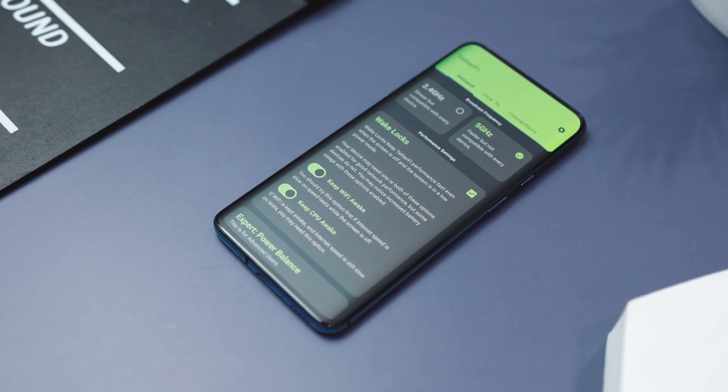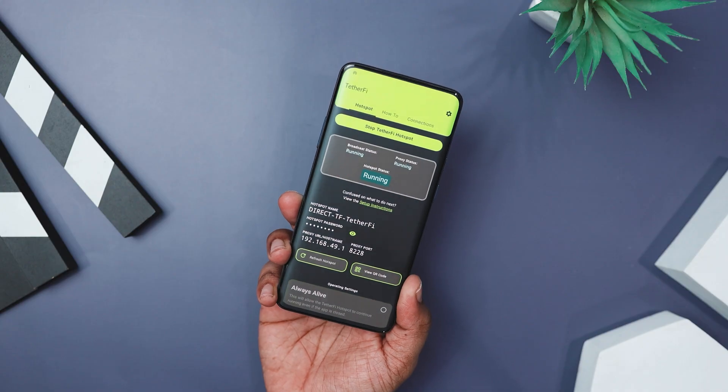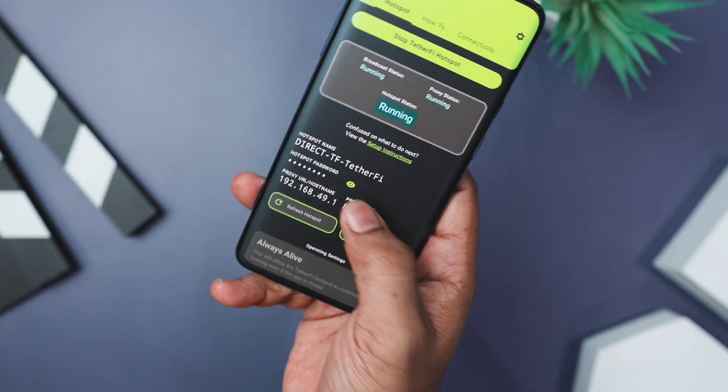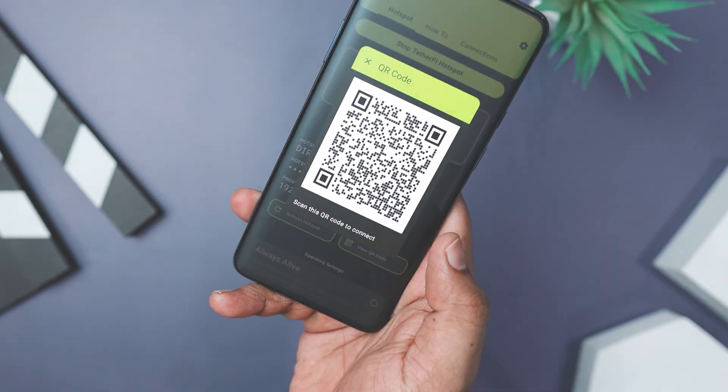Plus, it has a cool feature called wake locks that keeps the app running smoothly even when your screen is off. Best of all, it is open source and respects your privacy with no data tracking. Overall, Tetherfy is a fantastic tool for sharing your internet on the go, combining ease of use with a strong focus on privacy.